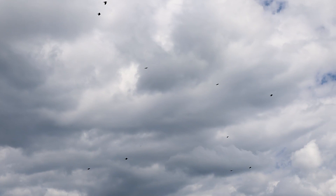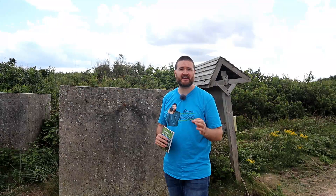This area of Winterton Dunes was used extensively by the military during World War II. To prevent against invasion they built many defences, such as these concrete tank barricades. We've now come to the end of the nature reserve, but not the end of the walk — we're going to continue on down this path and see what else we can find.